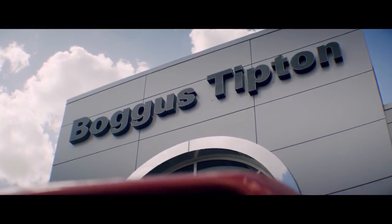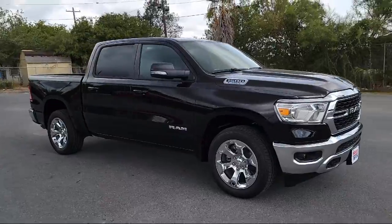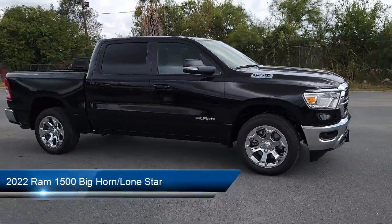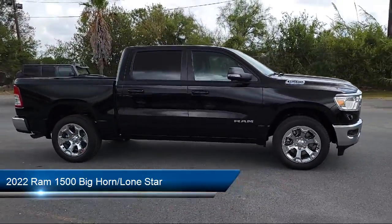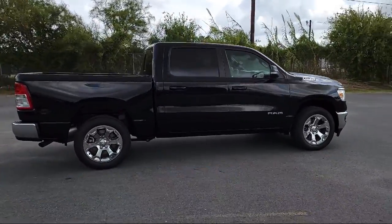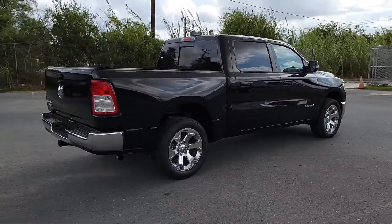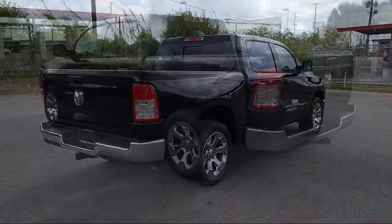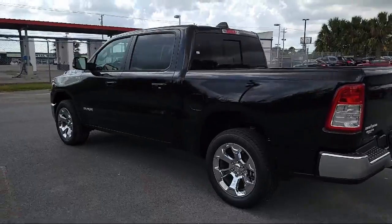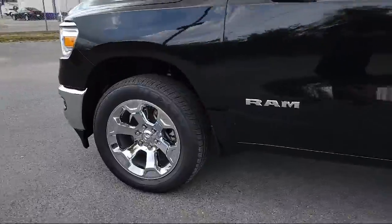Welcome to Boggus Tipton Chrysler Dodge Jeep Ram, and here's a look at another one of our great vehicles from our inventory. It comes equipped with a leather steering wheel with auto tilt-away, keyless entry, Sirius XM Guardian emergency communication system, heated door mirrors, rear view camera, chrome bumpers, steering wheel controls, electronic stability control, air conditioning, and alloy wheels.